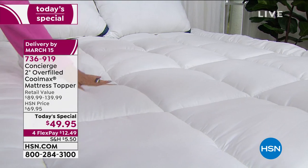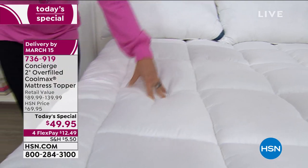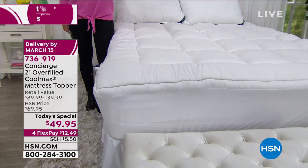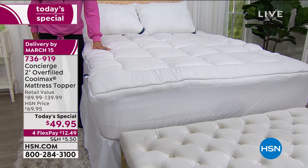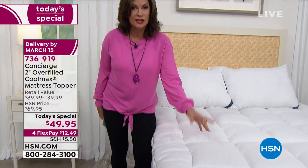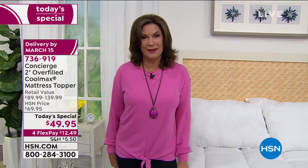A California king or king size overfilled mattress topper with Coolmax technology, overfilled with baffle box construction, for under $50. Ellen Bunner is joining us — the number one bestsellers in our entire Concierge Collection line are the mattress toppers, and this one is different in every single way.